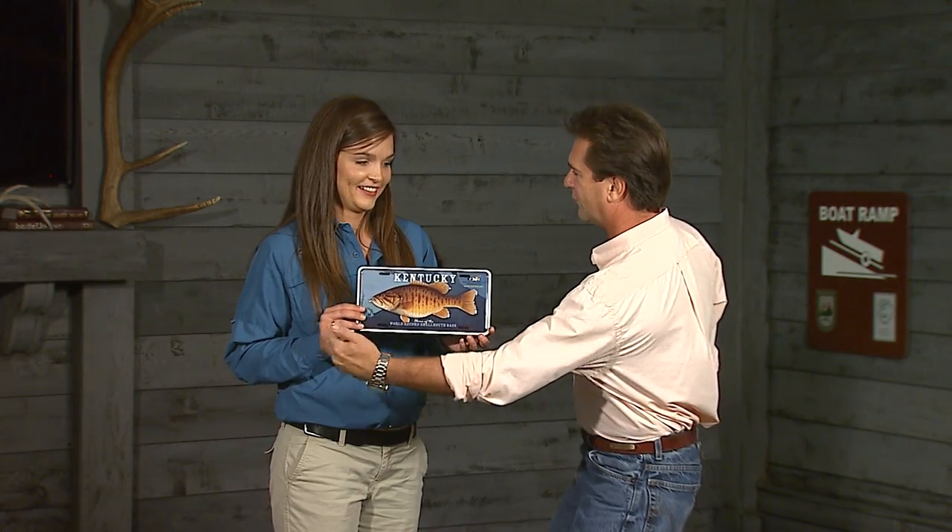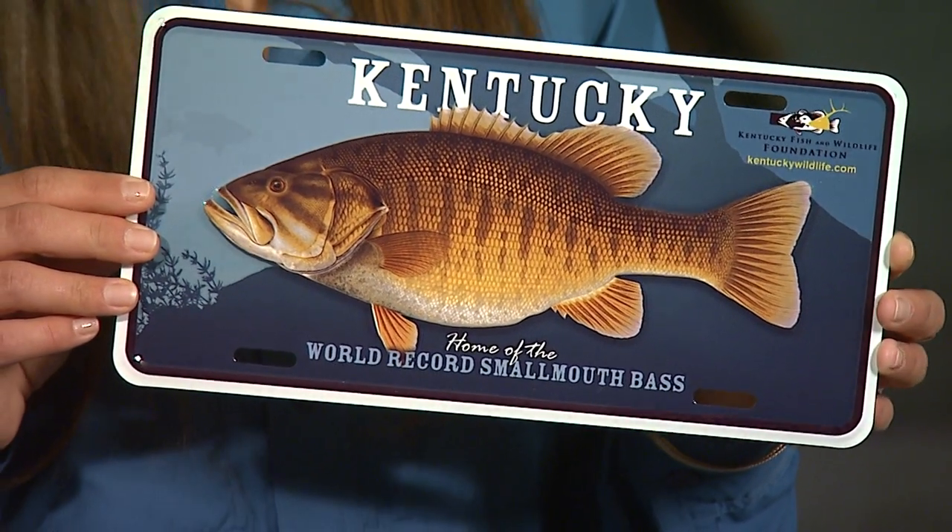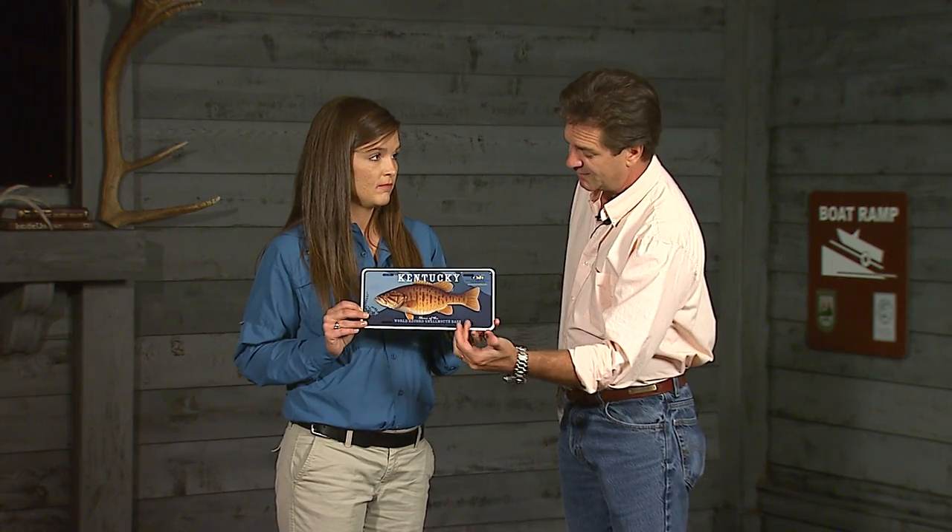Today we have Rachel Shipley from the Kentucky Fish and Wildlife Foundation to model our beautiful smallmouth bass plate. I've seen people with different plates, but this is a new one. And this is a world record smallmouth bass by our artist Rick Hill.